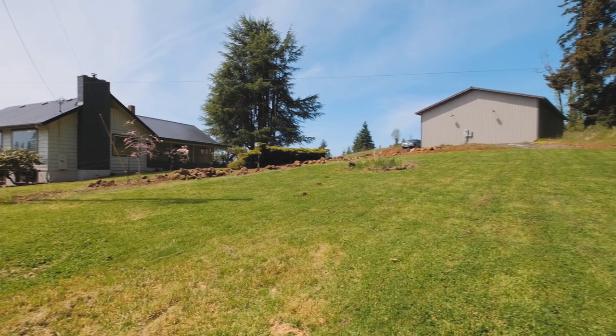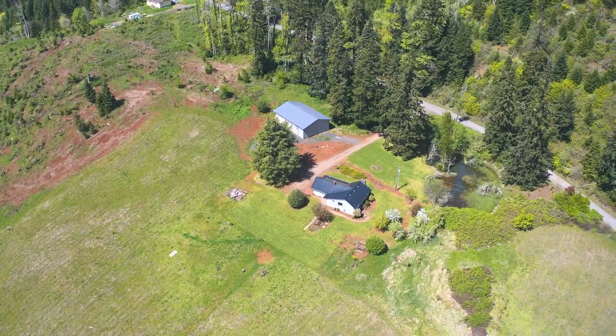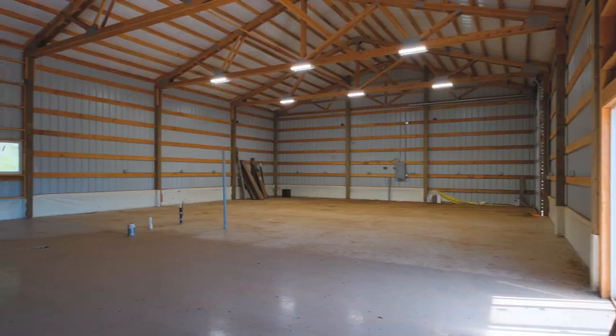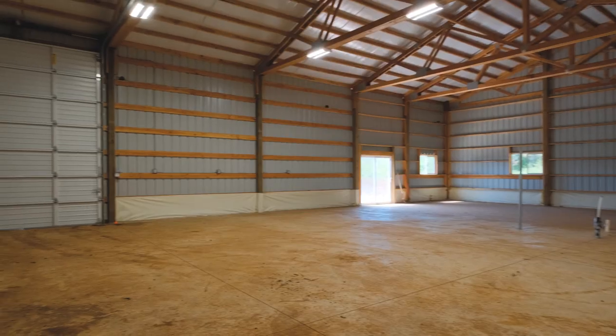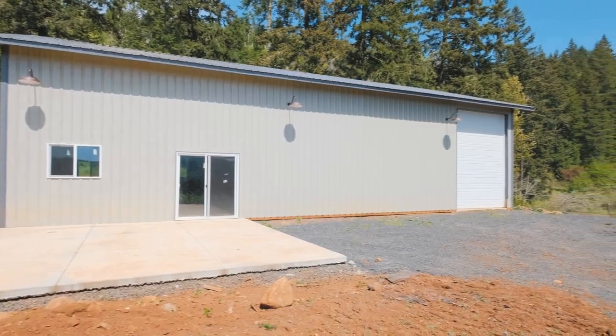One of my favorite parts of the home is the huge shop — not only because of its size, but because of its potential. The shop was built in 2020 with the intention of creating a habitable space, and with some creativity and fact checking, you might be able to make that a reality.